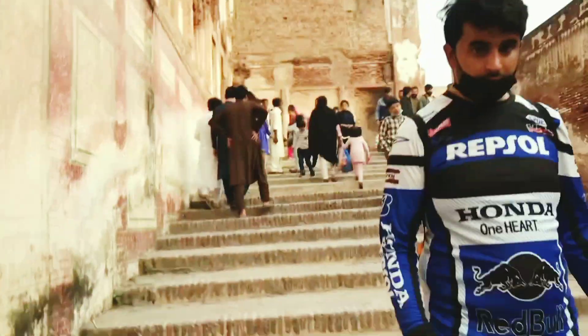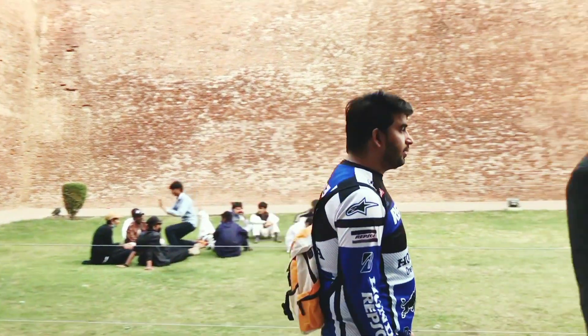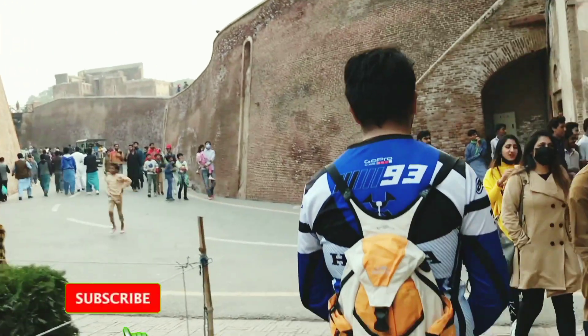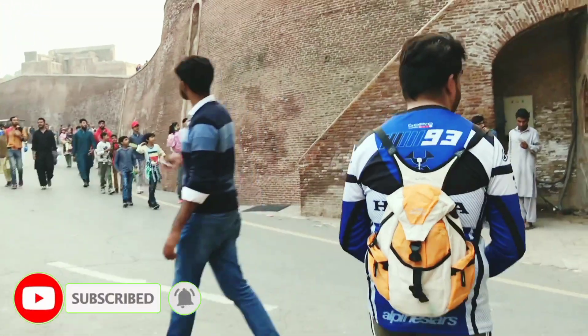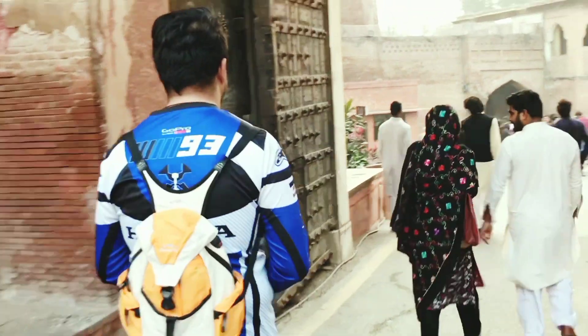I have a short time now so I need to head back home. I hope you liked this Royal Fort vlog from Lahore. Keep supporting us on our YouTube channel, Rosisman Vlog — thank you and salamat for watching.